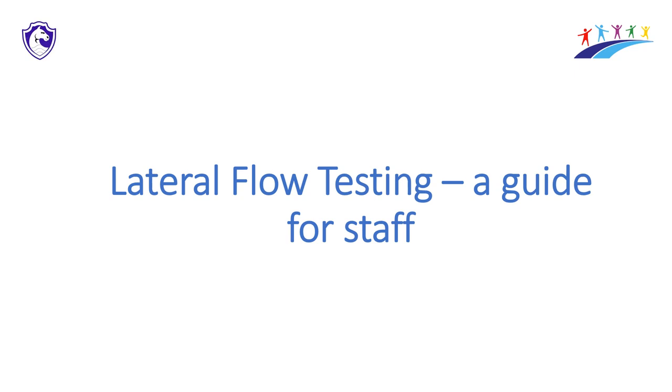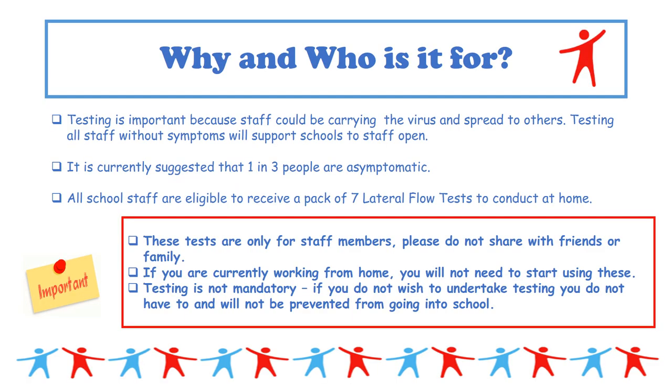Hello, this is a staff guide for lateral flow testing. You'll be pleased to know there is also a PowerPoint version you can look at at your own leisure. Lateral flow testing for staff has been introduced because what we know so far is that one in three people are asymptomatic — they are carrying the virus and able to spread it but are not showing symptoms.